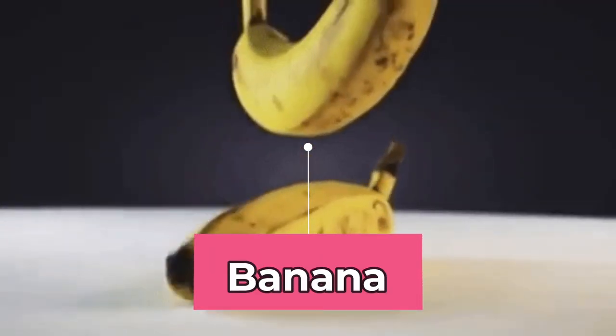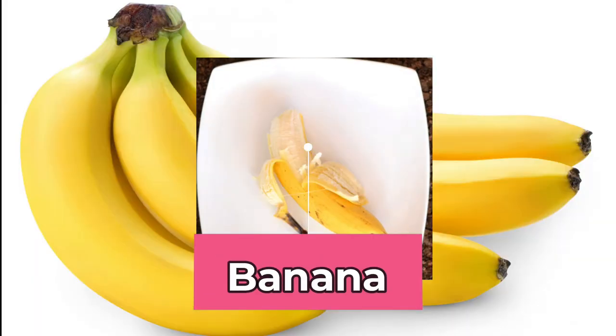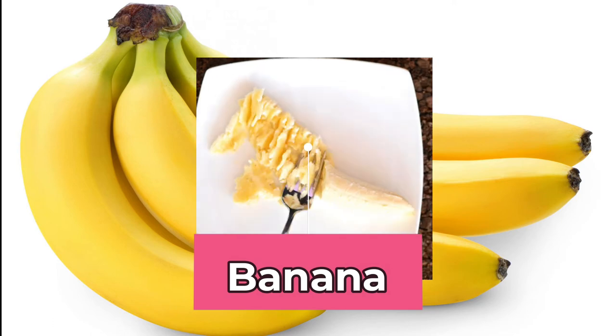Bananas. Including bananas in your diet is beneficial in lowering excess uric acid levels.